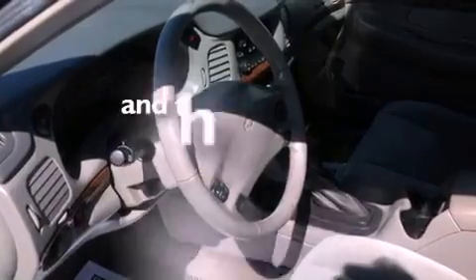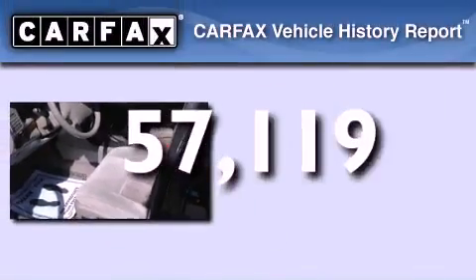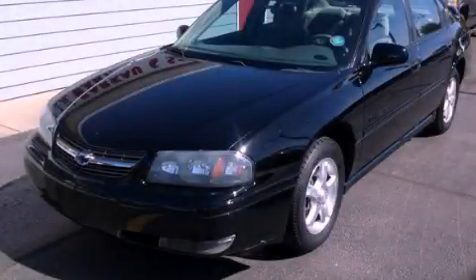This vehicle has less than 58,000 miles. Not to mention that this Chevrolet qualifies for the Carfax buyback guarantee. We hope you found this video informative — please contact us today.